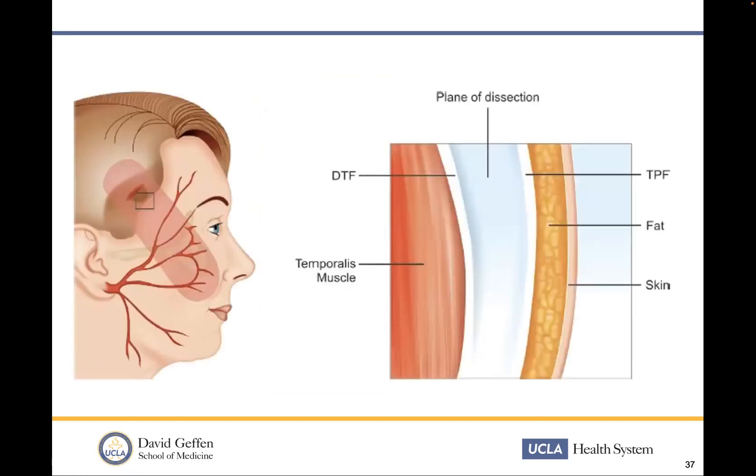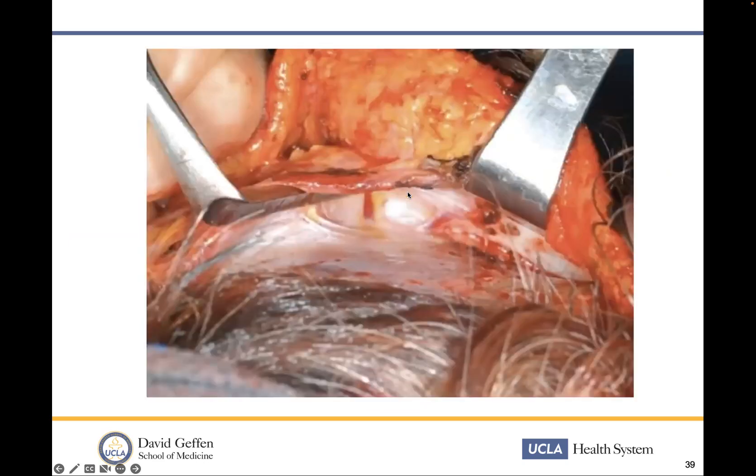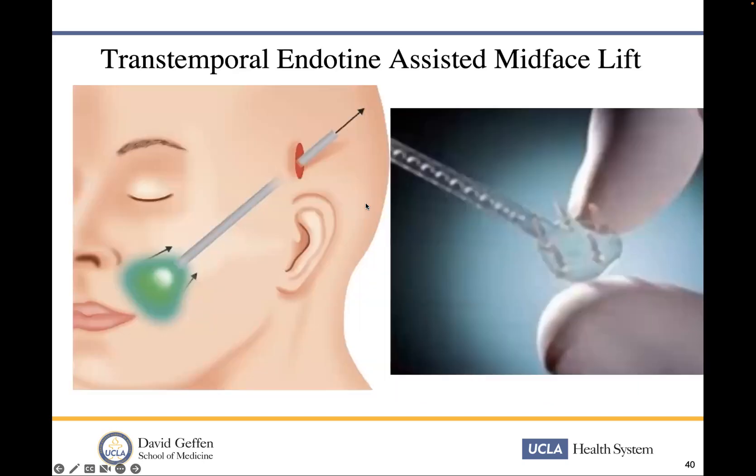What plane are we in? The plane of dissection is under the temporal parietal fascia. When we do otology and try to get a temporalis fascia graft, that's the plane you want — right on the fascia on top of the temporalis muscle. The superficial temporal artery has a vein that goes with it, which is our sentinel vein. If we stay right on that temporalis fascia, we see the sentinel vein and the temporal parietal fascia — our temporal incision is very safe. We cauterize it and we're in the plane.